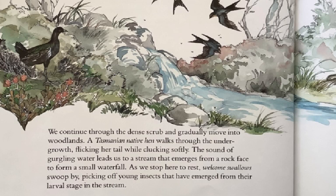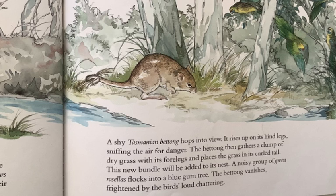As we stop here to rest, welcome swallows swoop by, picking off young insects that have emerged from their larval stage in the stream. A shy Tasmanian bettong hops into view. It rises up on its hind legs, sniffing the air for danger. The bettong then gathers a clump of dry grass with its forelegs and places the grass in its curled tail. This new bundle will be added to its nest. A noisy group of green rosellas flocks into a blue gum tree. The bettong vanishes, frightened by the birds' loud chattering.